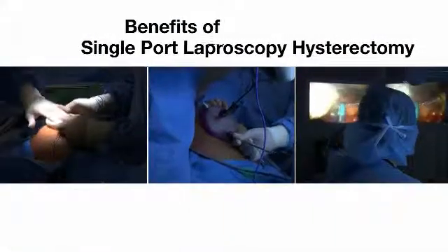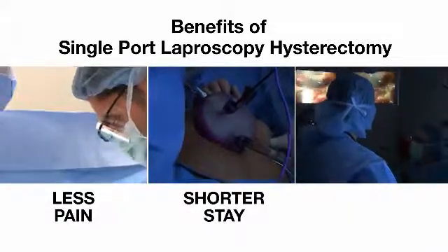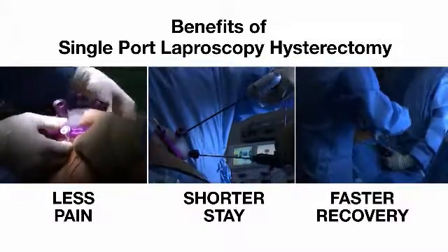It also offers patients other benefits including less pain, a shorter hospital stay — down from the traditional two to three days to overnight — and a faster recovery from six weeks to just two weeks.